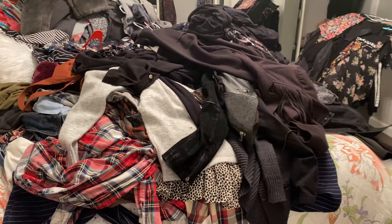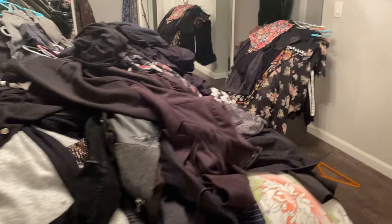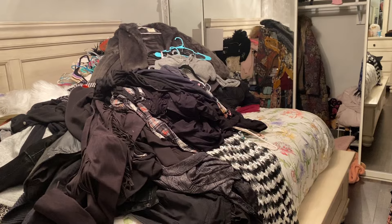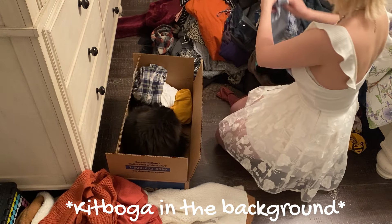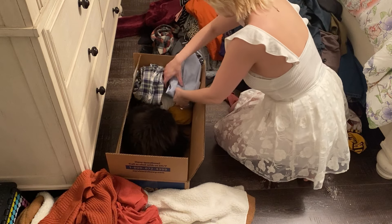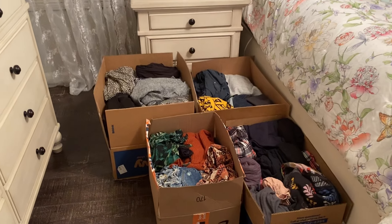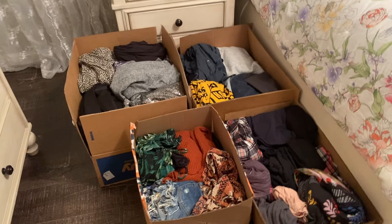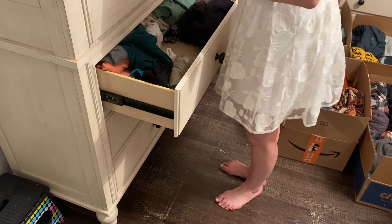It does feel good to get rid of all of this stuff. The only thing is that my entire room is a mess. I went ahead and finished up putting away all the donation piles — I managed to fill up four boxes. I'll probably work on the drawers and then continue with the closet, so let's get to it.